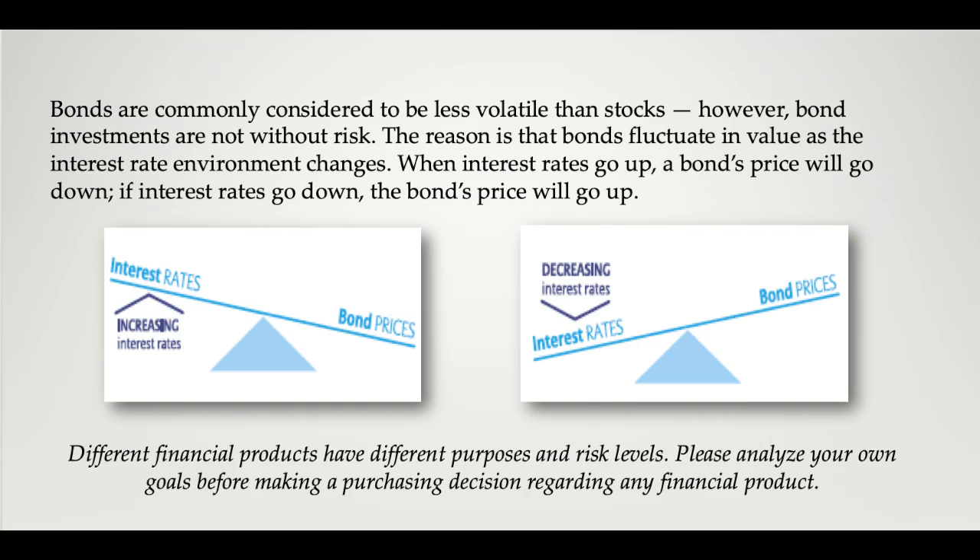Sometimes investing in bonds is fantastic, but sometimes over a period of time, maybe not so good. For one, bonds can default — we've seen that happen over the years, and that could definitely affect your portfolio. It's important to understand that bonds and interest rates are linked, but they have an inverse relationship.